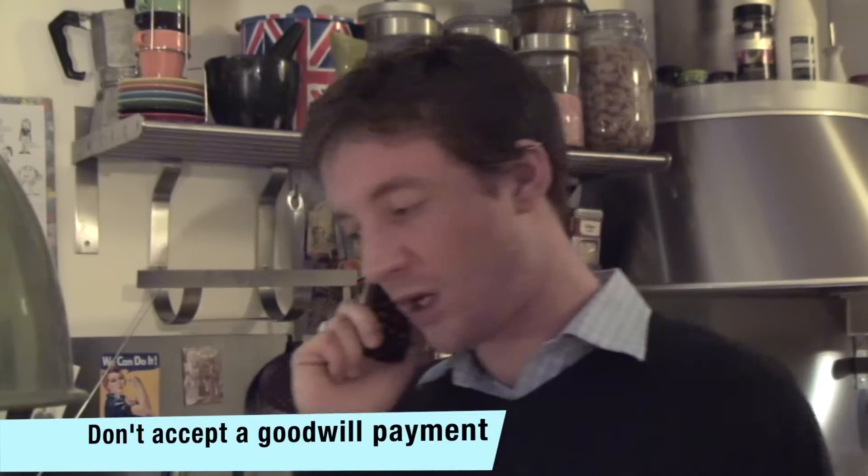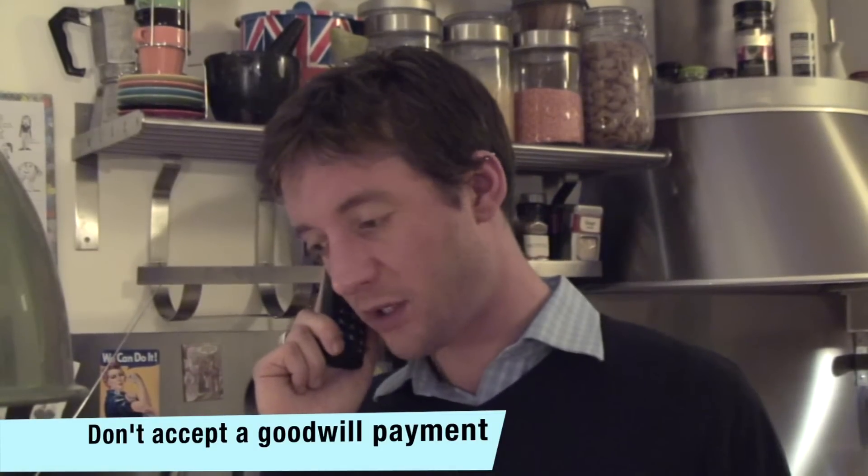Don't accept a goodwill payment from your provider until the case has been fully dealt with. You may be accepting an amount that is far less than you are owed. If the complaint drags on, watch our video on what to do next here.